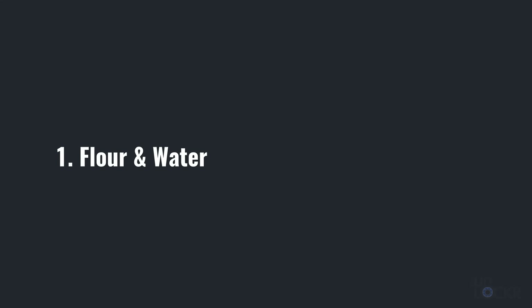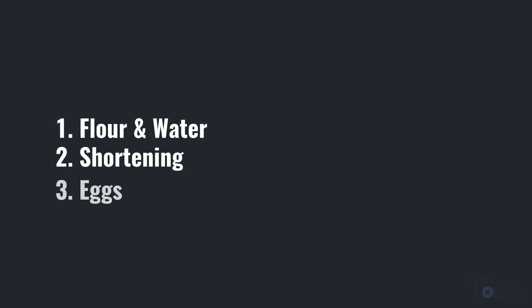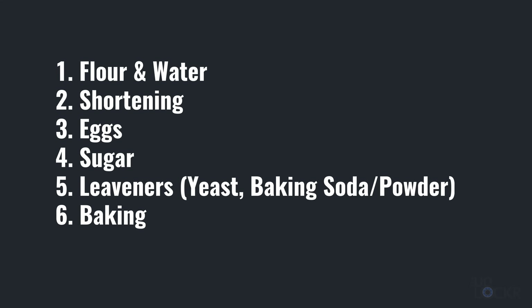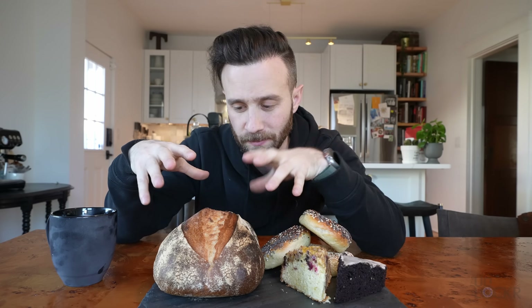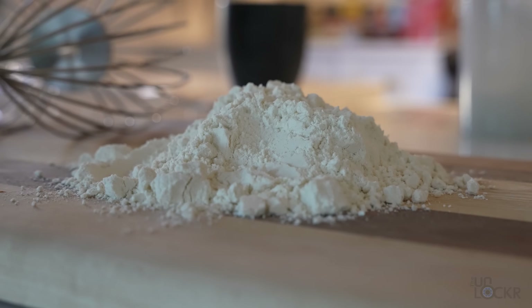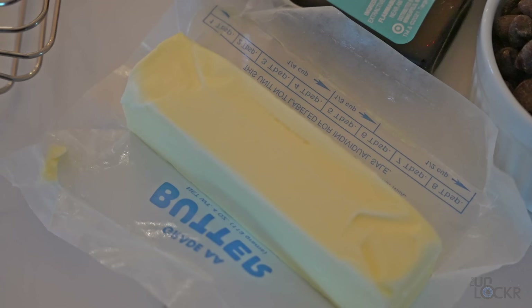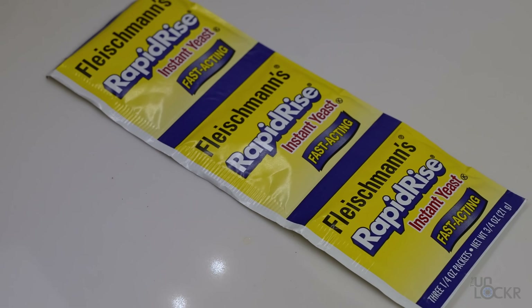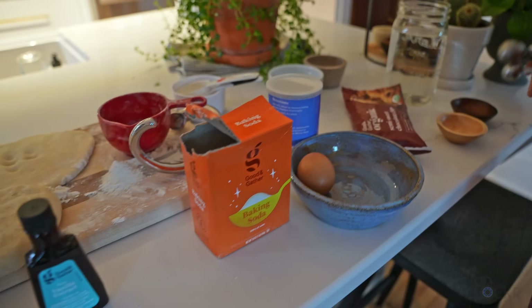Essentially, all baked goods work on the same principles, and an understanding of the basics of those principles can demystify baking and help you understand exactly what is happening so you can get better at any type of baking going forward. Fun fact: you can make everything from crusty bread to moist cakes to chewy bagels all using similar ingredients of flour, sugar, eggs, and butter in different proportions, plus some added things like yeast and baking soda. All of these main ingredients serve very specific, science-y purposes.